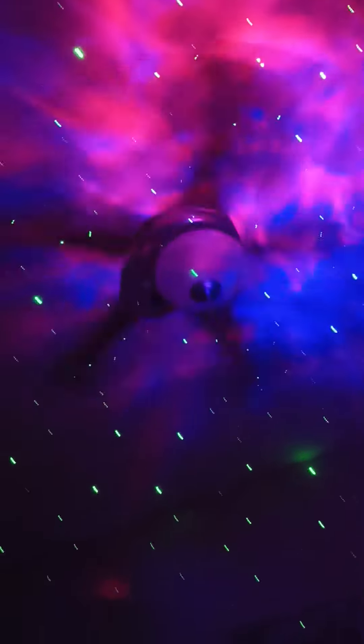Rate my room 1 to 10. So we got a nebula with stars from this projector.